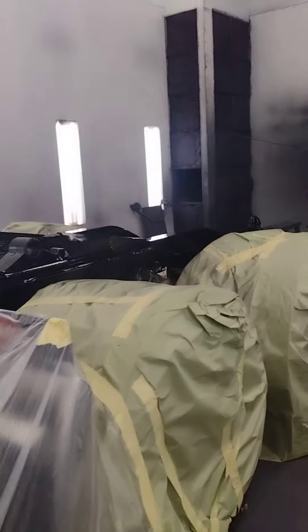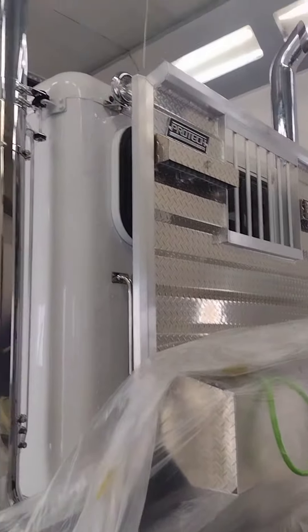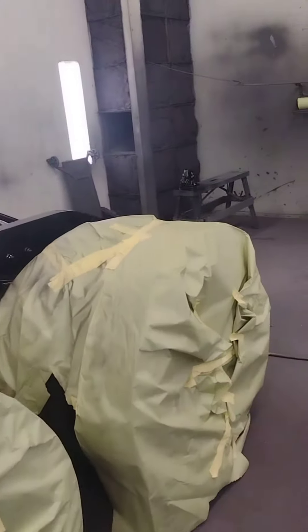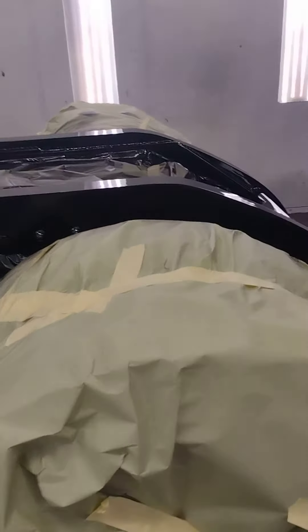We got that Peterbilt 389x with the Roland fifth wheel — this is the update. If you're new to the channel, please subscribe, give me a thumbs up, and let me know in the comments what kind of trucks you want to see — more content like painting videos, welding, fabricating — just let me know.